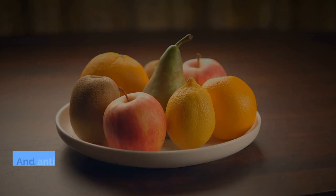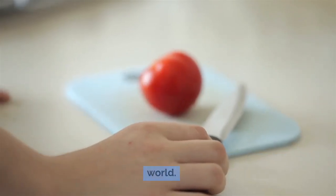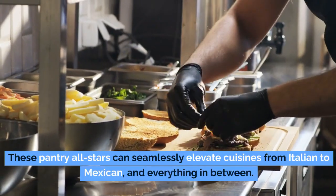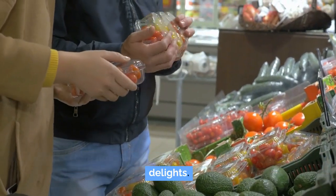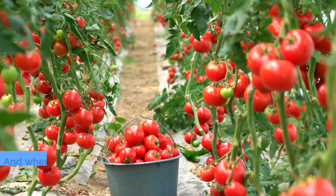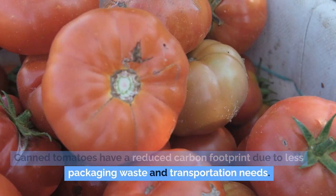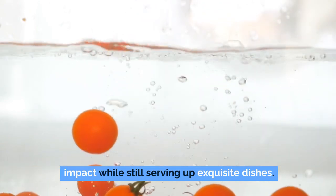Canned tomatoes are a versatile tool in the culinary world — whether you prefer them diced for a chunky chili, puréed for a smooth soup, or crushed to perfect a savory sauce, the options are endless. These pantry all-stars can seamlessly elevate cuisines from Italian to Mexican and everything in between. They also offer a cost-effective way to enjoy culinary delights, with a lower price tag than fresh tomatoes. And there's a sustainable angle too — canned tomatoes have a reduced carbon footprint due to less packaging waste, and they're recyclable.